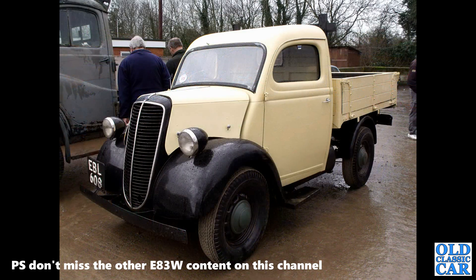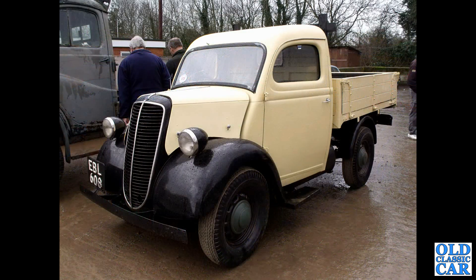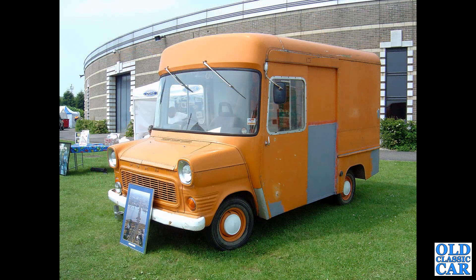Back to another Ford E83W, this time a dropside pickup — EBL608, probably a Fordson given the lack of a Thames badge on the bonnet. That's followed by a high-roof van based on the Ford Transit Mark 1; this was at Gaydon.